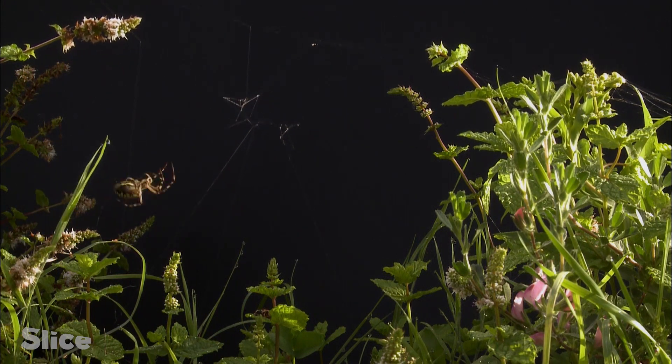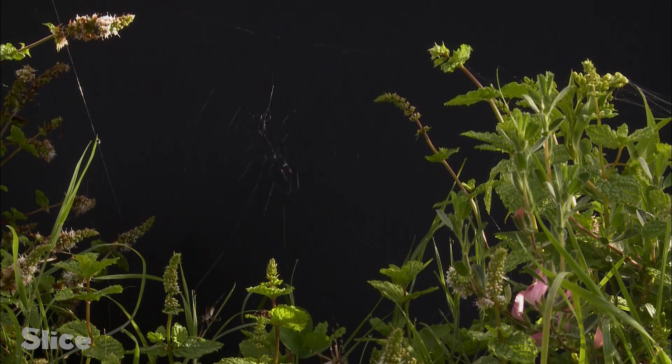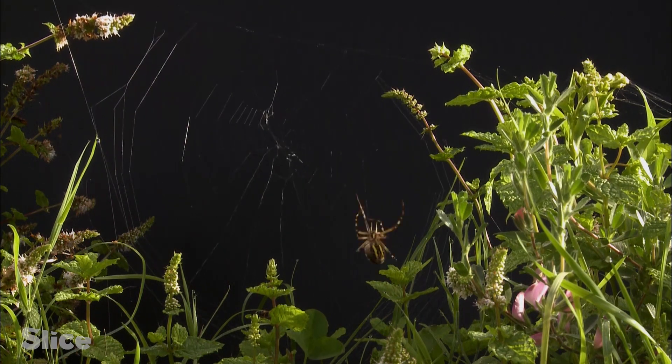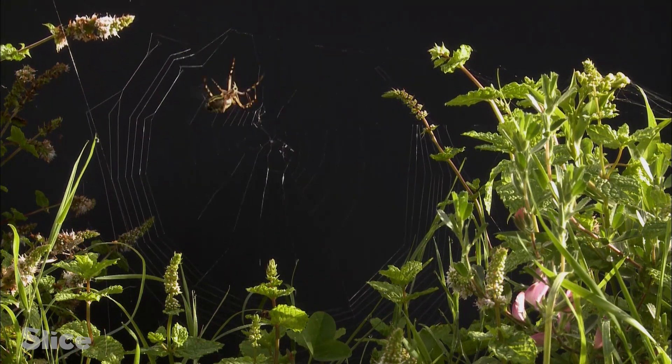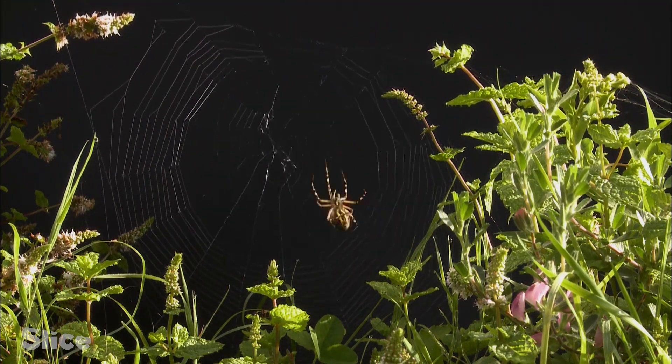Then a temporary frame is laid outward from the center of the web. At this point, the nature of the silk changes. The spider moves back in towards the center, releasing a highly sticky elastic silk, and swallows up the temporary frame threads as it goes.